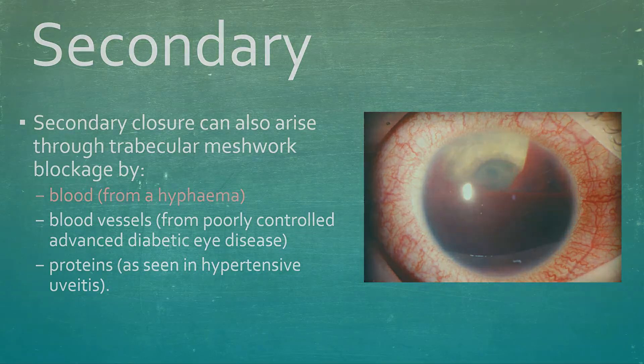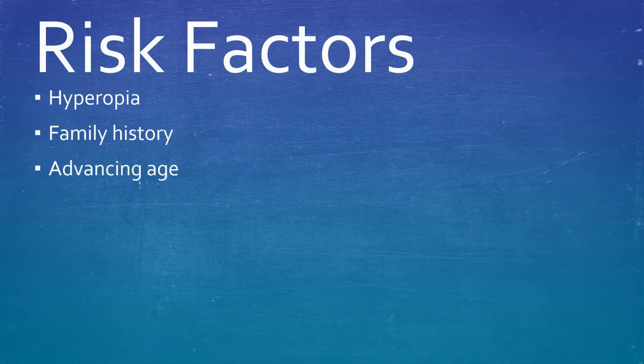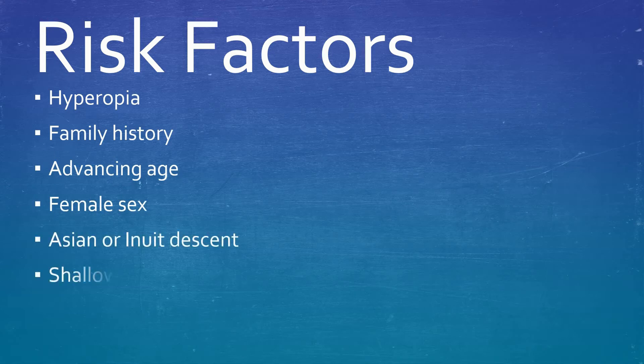Risk factors include hyperopia, family history of angle closure, advancing age, female gender, Asian or Inuit descent, shallow anterior chamber depth, shorter axial length, or thicker lens.